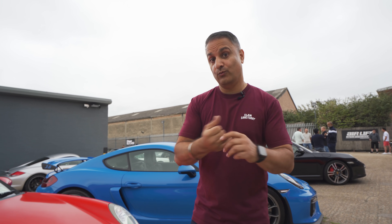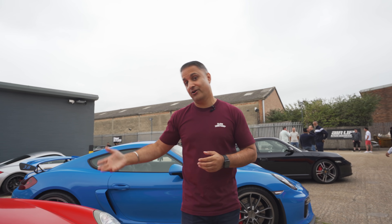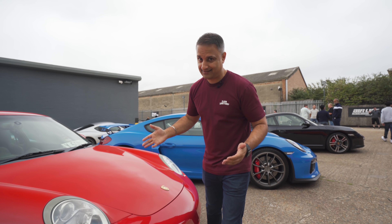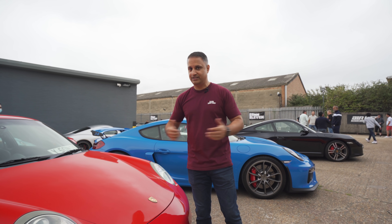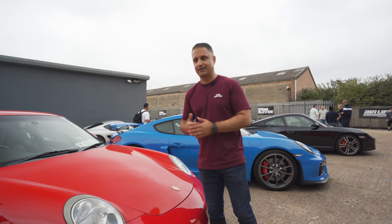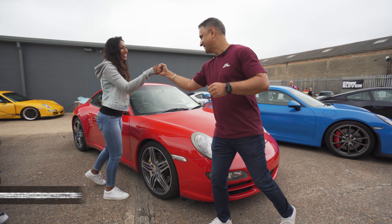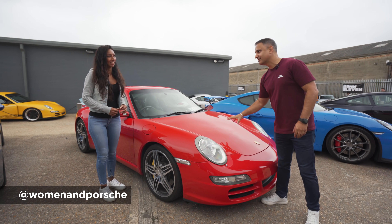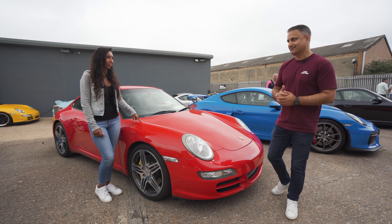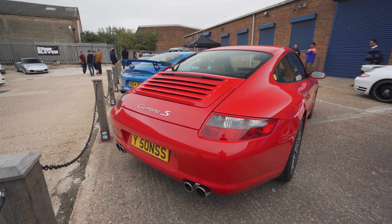Staying with the water-cool theme, I'm next to a 997. This is a C2S - I've been told I've got to emphasise the S for obvious reasons. It's in red. Which shade of red? We'll ask the owner. Sonia, thank you for coming. My pleasure. First and foremost, it's Guards red. Guards red - that's very important. Guards red and an S.